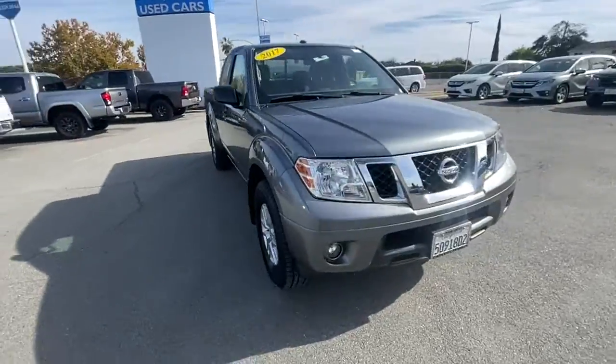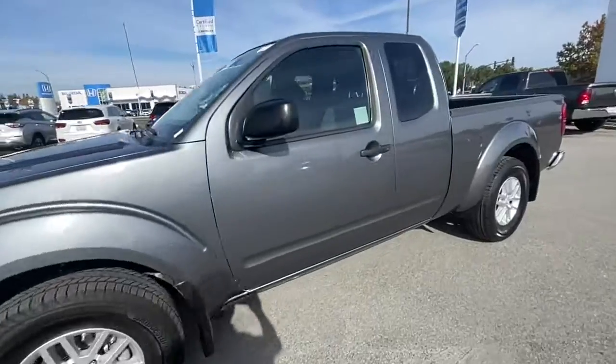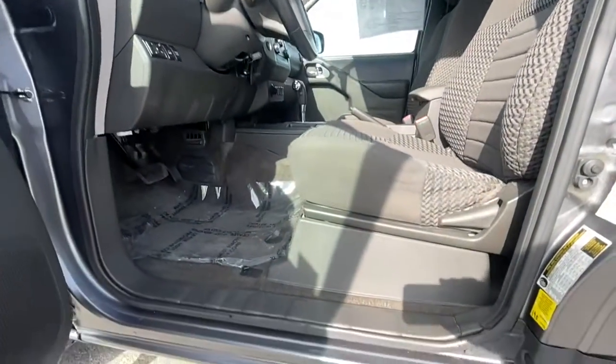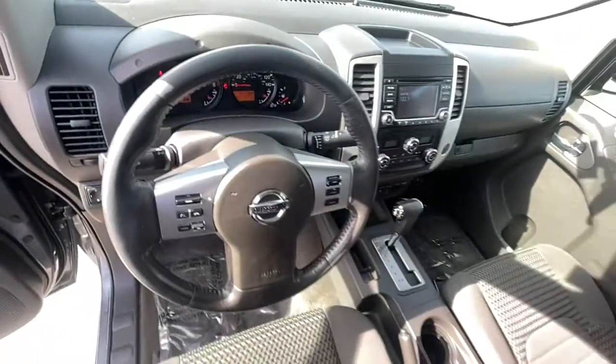These are just some of the great options this vehicle comes with: keyless entry, four-wheel drive, fog lamps, premium sound system, bed liner, Bluetooth connection, trailer hitch, tire pressure monitoring system, stability control, and auto-dimming rear view mirror.